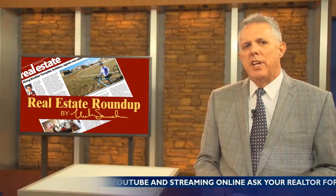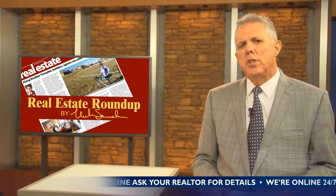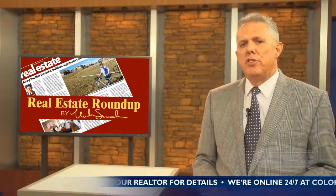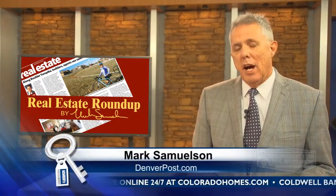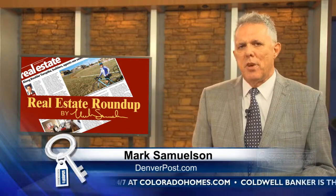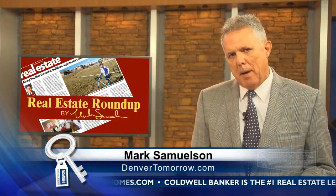You can visit those models today and see how much solar is included at the standard price, and how much extra you could buy. Stapleton's Conservatory Green is north of I-70 on Central Park Boulevard. Take Central Park north about a mile and then turn left a mile. I'm Mark Samuelson — you can track my stories at the Denver Post or online at denvertomorrow.com.